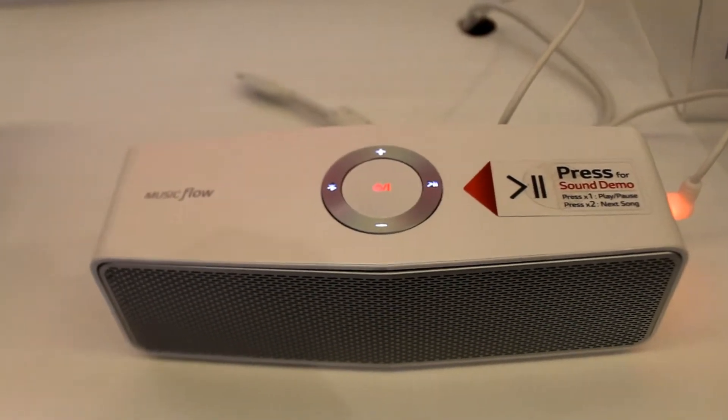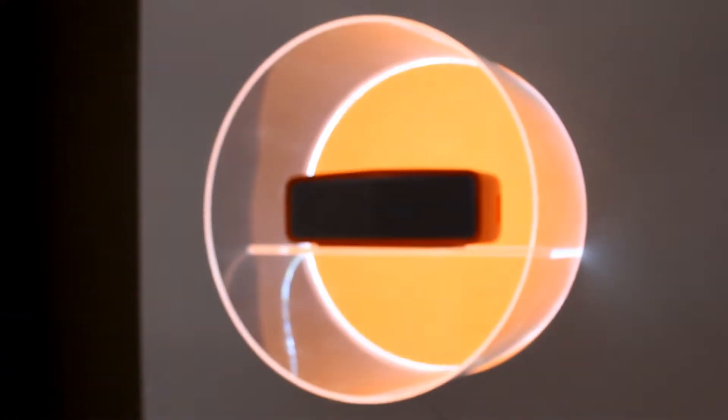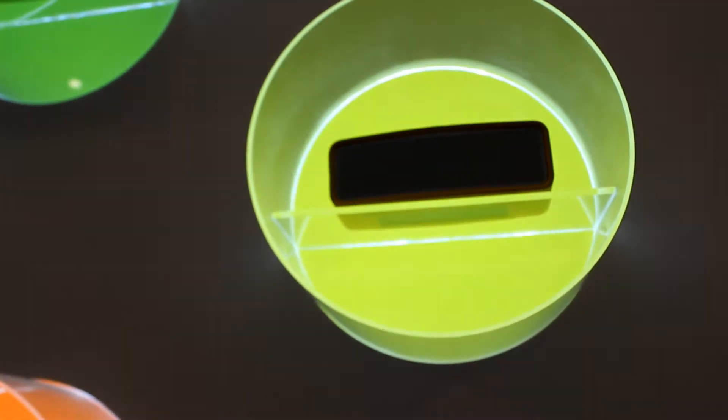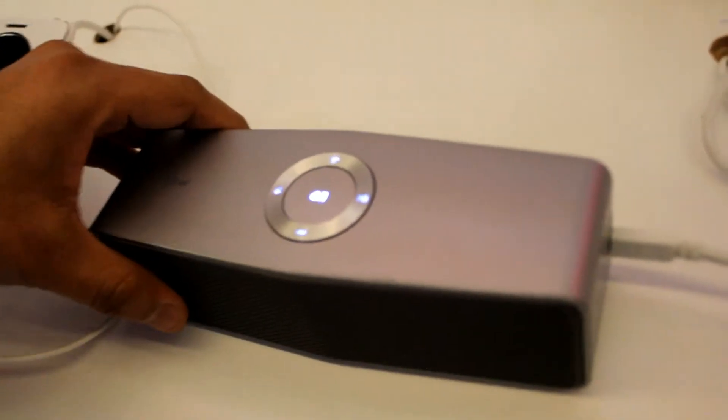Another feature is that once you are connected with this model via Bluetooth, you need not pair again and again — it will go into standby mode and automatically get paired. It is also a stereo device which has a passive radiator for high bass sound output.